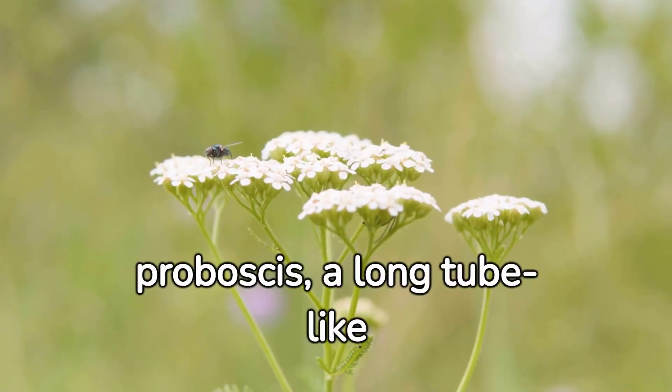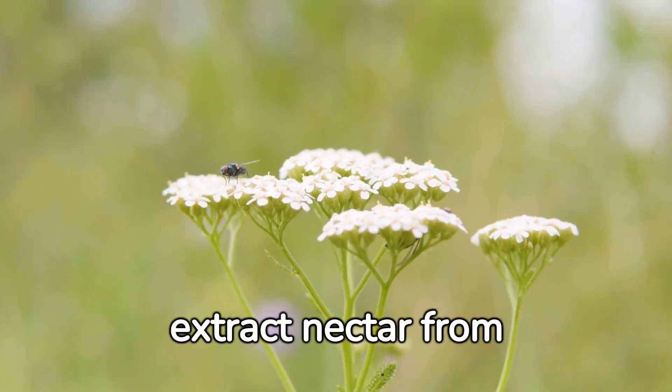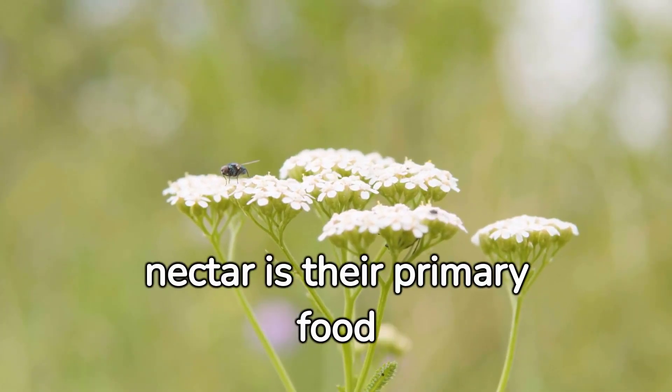They are equipped with a phlebasis, a long, too long time which allows them to extract attention from black and sun. This area is their primary food source.